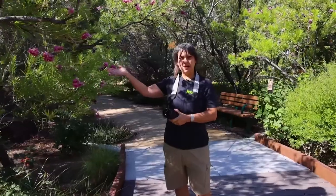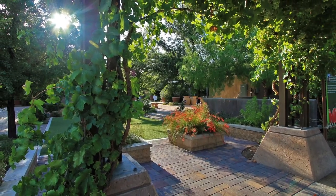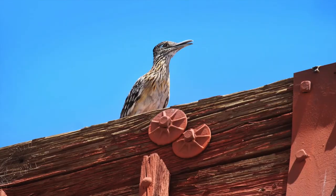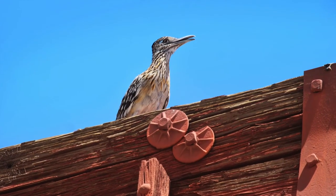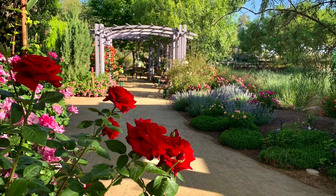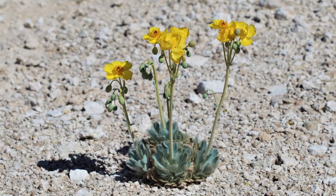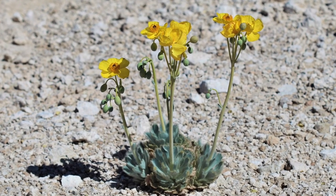If you have something that's backlit, you can allow the color to go through to show the details of the subject. On the other spectrum, if you have a really harsh light, that's going to wash out your photo and get rid of some of those details. So you always want to find really good light for your subject and whatever you're photographing.